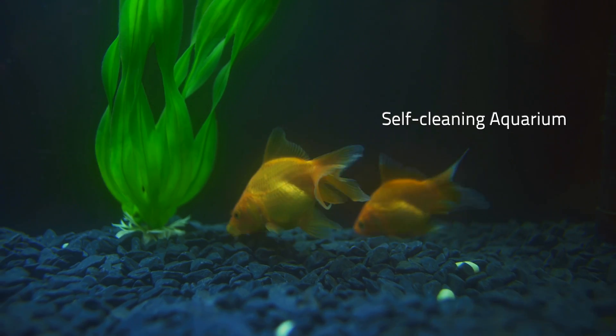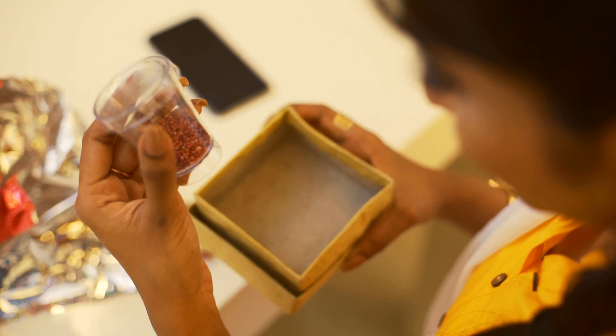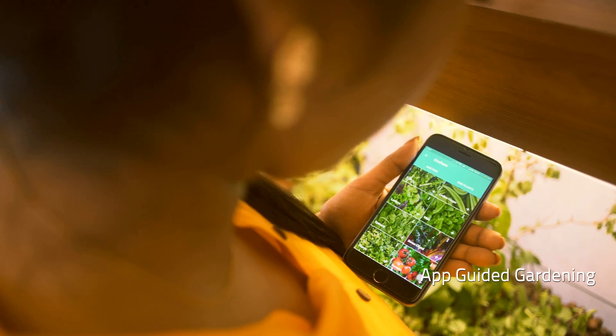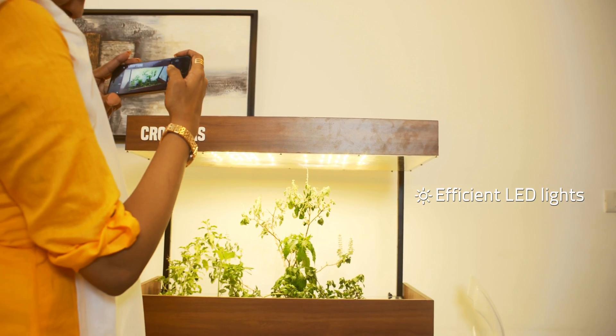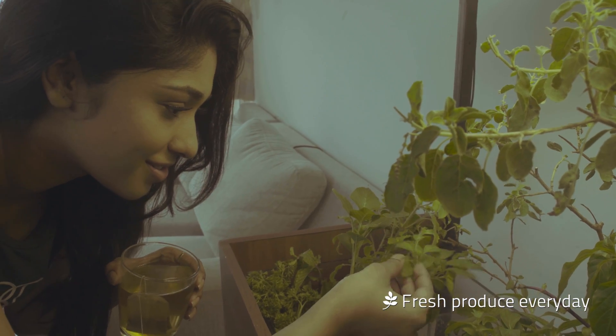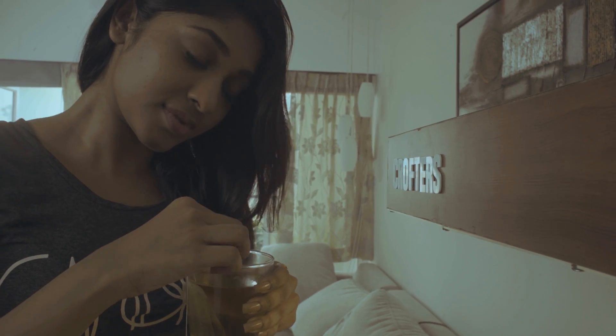Want to grow your own food? Just feed the fish and get everything you need delivered to your doorstep with the Crofters Marketplace. The mobile application guides you through the entire process to start growing. Sow the seeds on the dirt-free grow bed. The system comes with custom-built LED lights to simulate sunlight. Add flavor to your everyday tea or grow exotic vegetables.